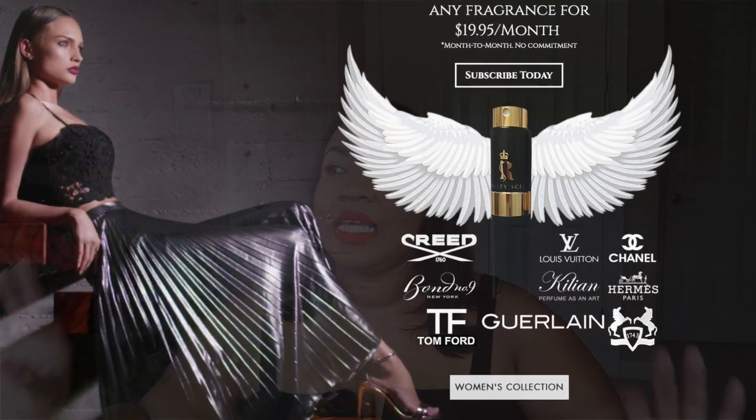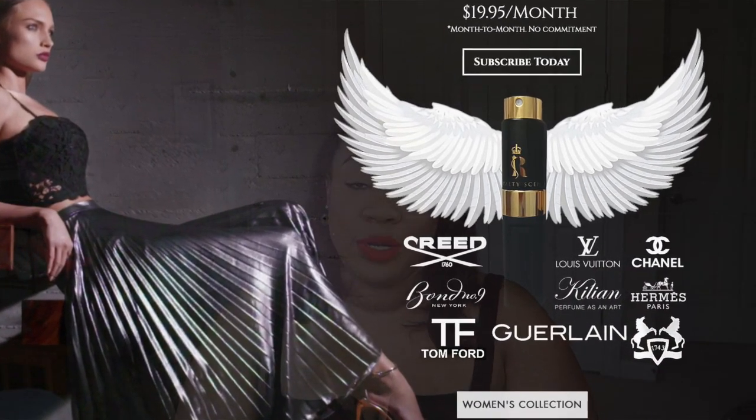Royalty Scents is a subscription service unlike any I'd ever heard about — they specialize in niche fragrances, designer fragrances, and really hard-to-find fragrances. A lot of times these are not scents you can find at your Macy's — these are definitely more luxury scents that are a little harder to find. This is perfect for someone who is still in quarantine, lives somewhere without access to these fragrances, or is just a fragrance aficionado who likes trying different scents.